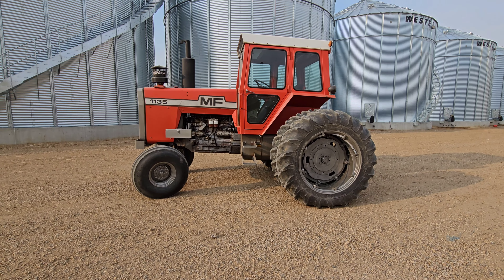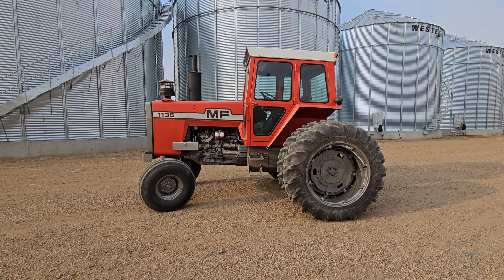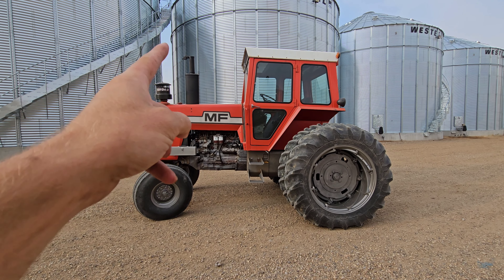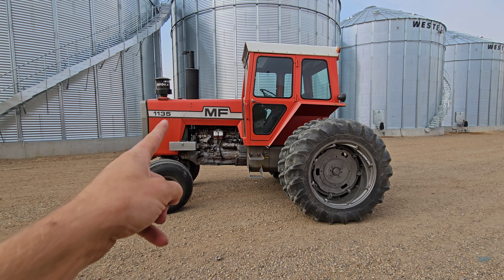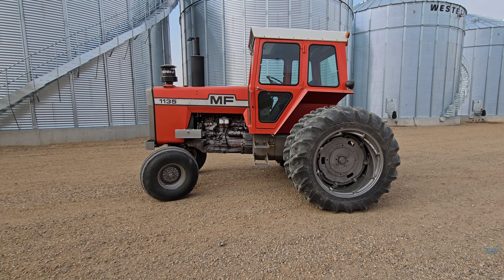Good evening everybody. It's August 6th, about suppertime, and I wanted to introduce to you Ernie 2.0. Ernie is actually up at the North Farm — that's a Massey 1105. This one I just picked up is a Massey 1135. The only difference between the 1105 and 1135 is the fuel pump is turned up a little bit, rocking out a little more horsepower. So we got Ernie 1 and Ernie 2.0 — but either way, it's Ernie.